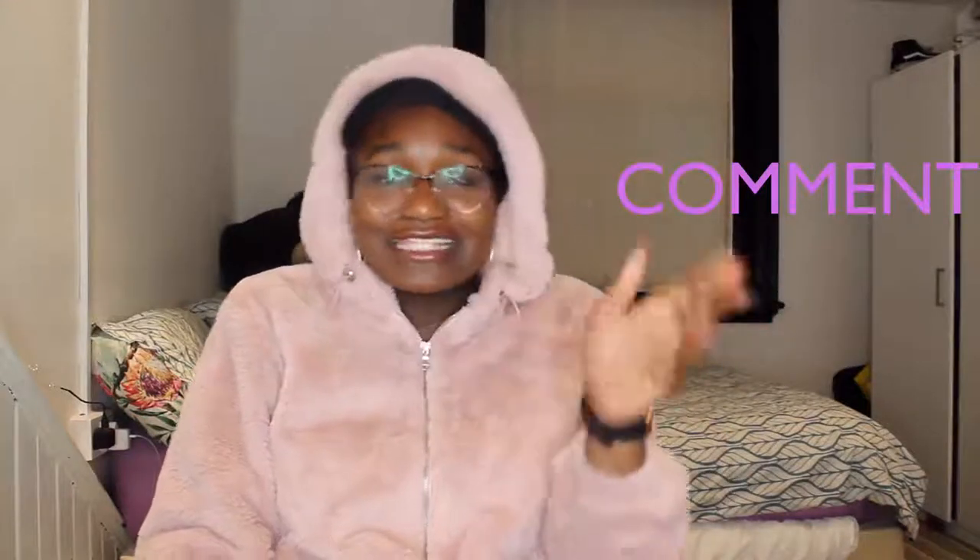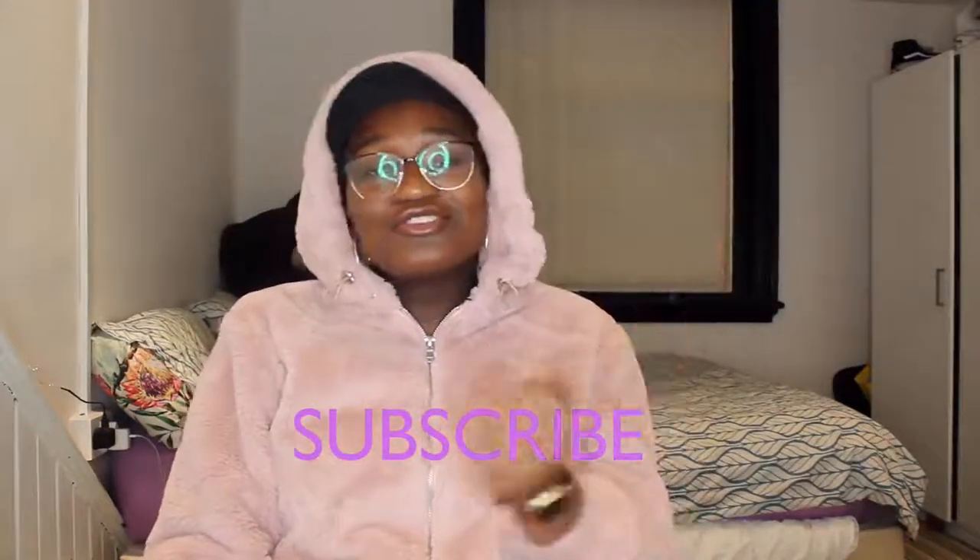To all my kings and queens, make sure you like, comment, and subscribe. To all the new people, welcome to the family. Deuces — stay loyal!